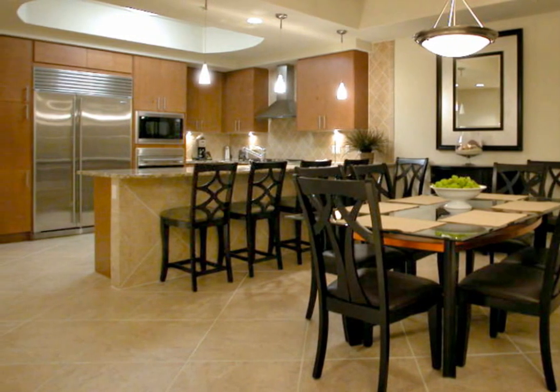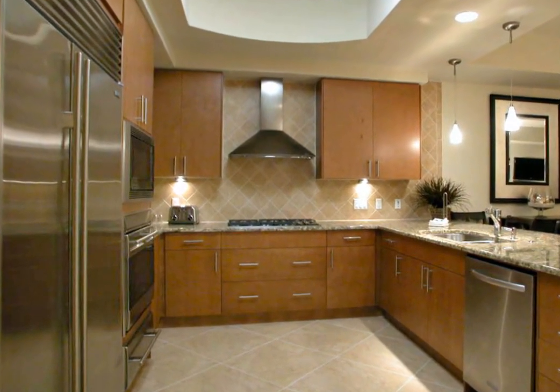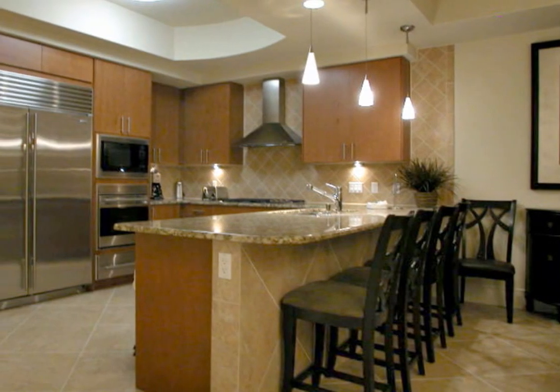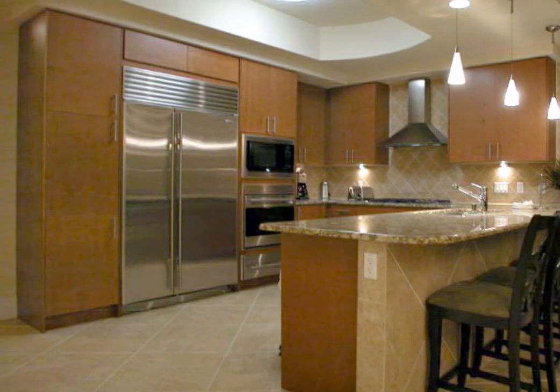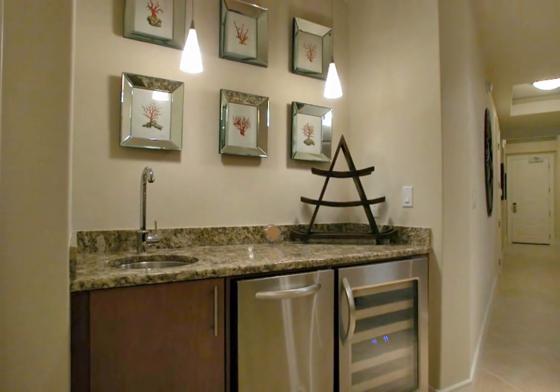The granite kitchen counter offers additional seating for four in this attractively designed kitchen. The kitchen comes well equipped with stainless steel Sub-Zero Wolf appliances. You have a gas cooktop, a double oven with convection and a microwave. You'll also enjoy a warming drawer and a counter depth refrigerator and freezer. The wet bar includes a wine cooler, ice maker and bar sink.